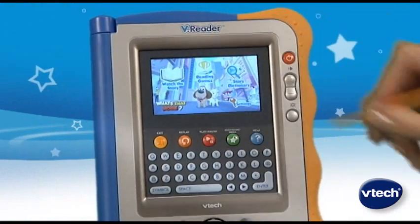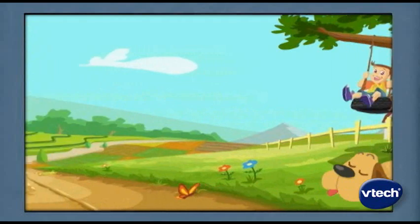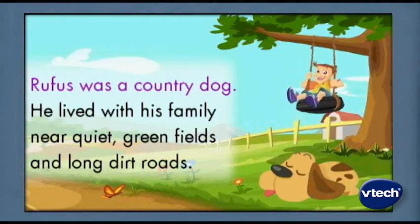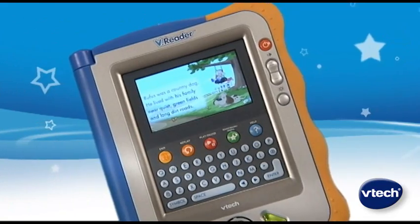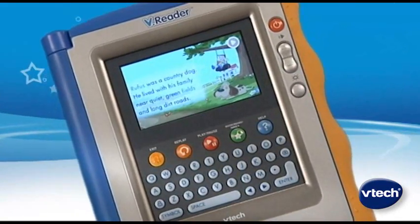First, your child can watch the story. V-Reader reads the story to your child, highlighting words as they are said. "Rufus was a country dog." At any point, your child can touch to pause the story and interact with V-Reader.